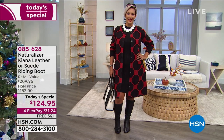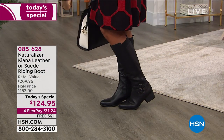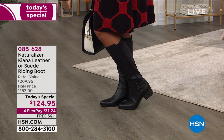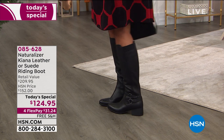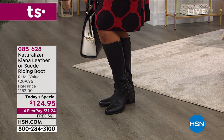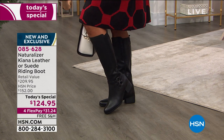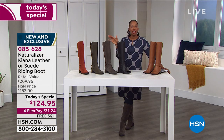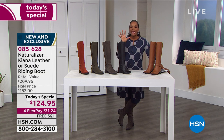Take a look at the Naturalizer Kiana leather or suede riding boot — depending on which color you get. What's great is that you've got a lot of variety and options. This is the kind of boot that can be for work, for play, or for any day of the week. This is the kind of boot you can put on at 7 o'clock in the morning and your feet are going to feel good and comfortable throughout the day and into the evening.